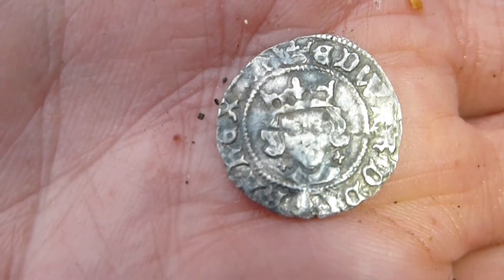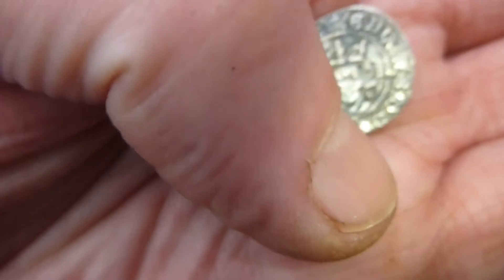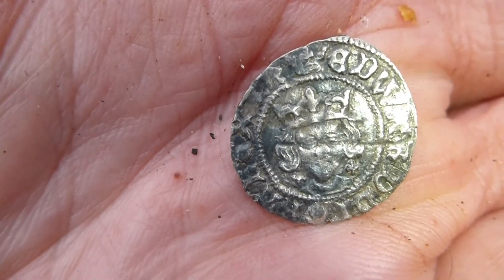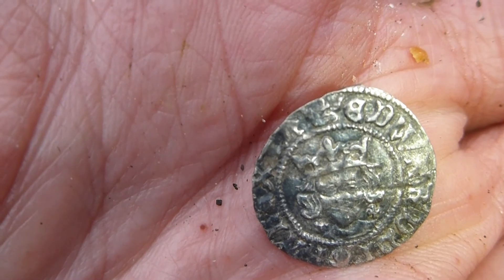I found today, lost many hundreds of years ago. Anyhow, that's your lot. Hope you're well. Take care, happy hunting — hope you find some gold. Thank you very much.